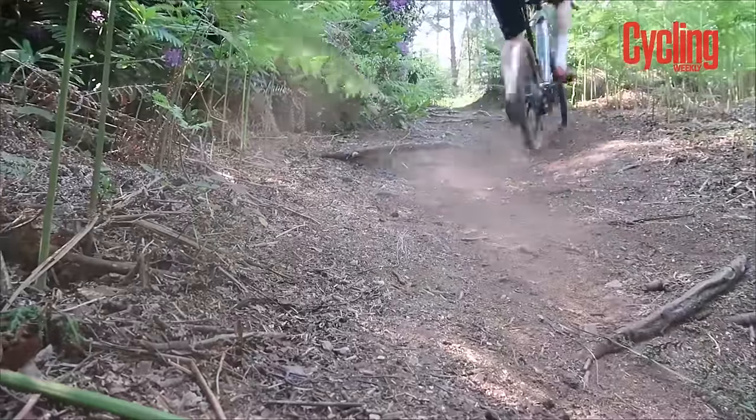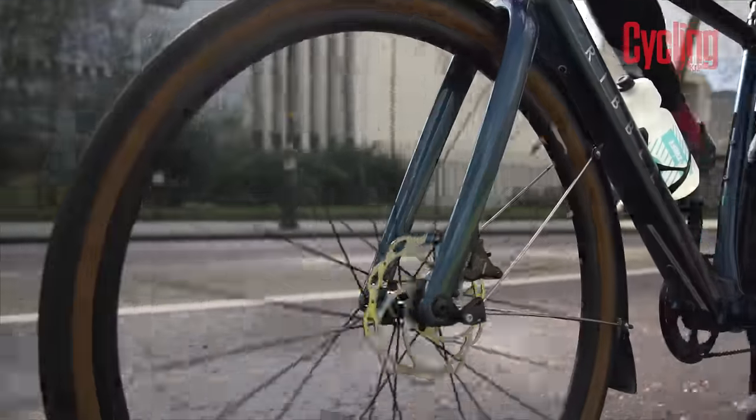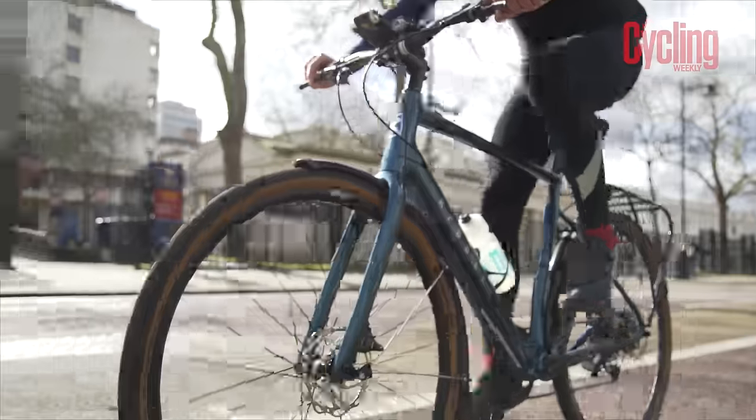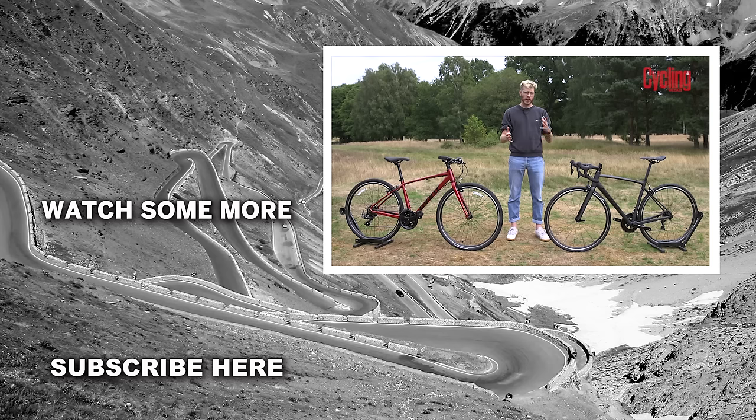However, their entry-level price point does tend to be more expensive than both road bikes and hybrid bikes. So there you go — those are some of the key differences between a road bike and a hybrid bike, and the effect those differences have on ride quality. I hope this video has helped you make up your mind. If you have any more questions, pop them in the comments below, and if you liked this video, subscribe to the Cycling Weekly YouTube channel.